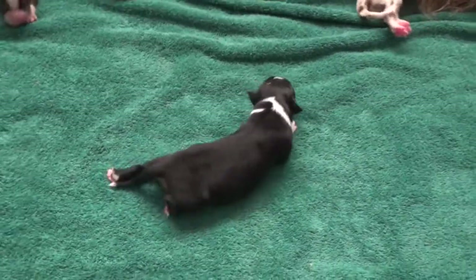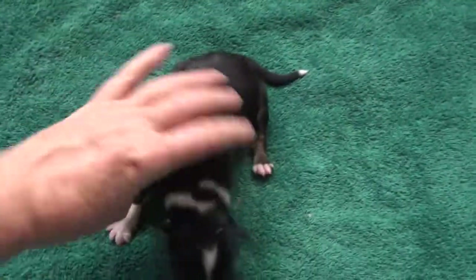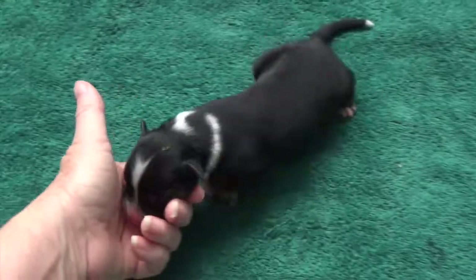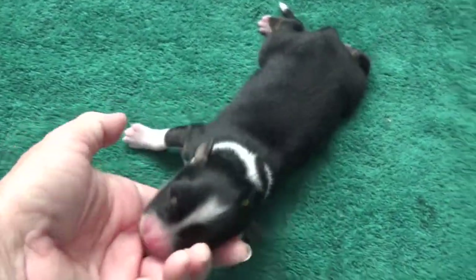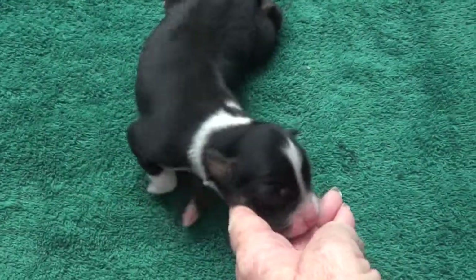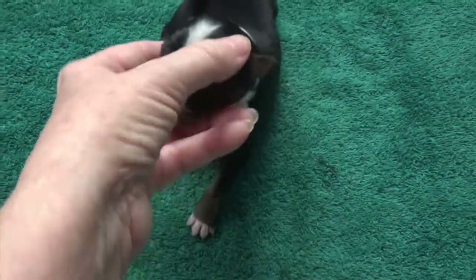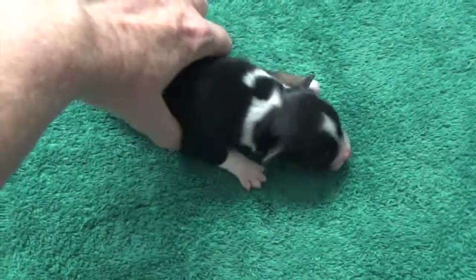This is the black tri-male. His name is Gunner. Look at that neck marking — that is so cool. And he's already getting in a lot of copper too. This puppy's going to have tons of copper. When it's this noticeable on a newborn, you're going to get lots of copper.